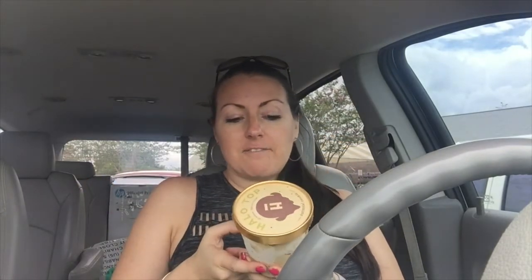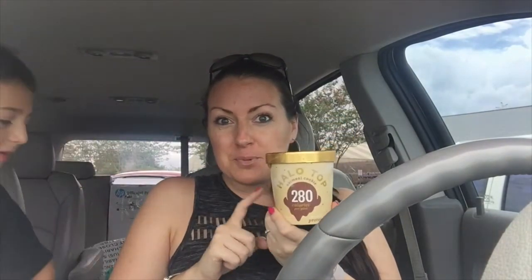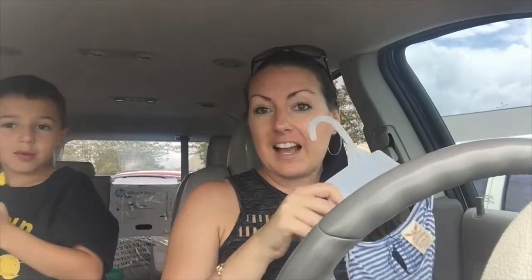Anytime I ever go to a grocery store I don't typically go to, I always check the Halo Top so I can try more flavors. This has five grams of sugar for half the container and the whole thing is only 280 calories. I have never tried oatmeal cookie ice cream — I'm super excited about this flavor.